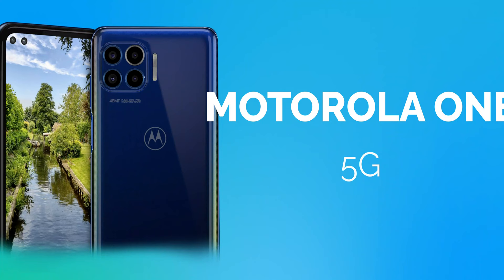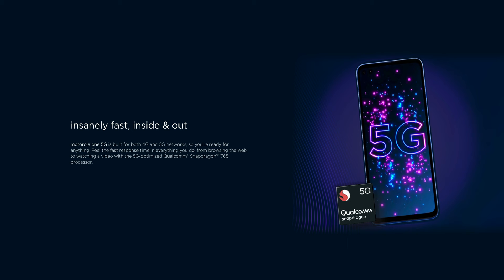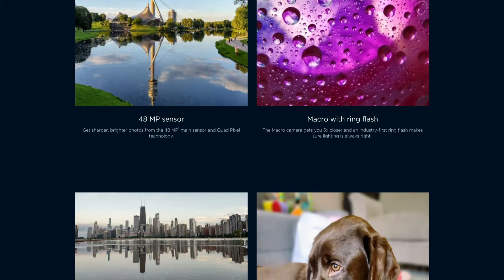The next cheap phone I'm going over is the Motorola 1 5G, which comes in at $450. This is a great phone because even though it is really inexpensive, it does come with a quad camera — four cameras on the back and two cameras on the front for dual selfie action. Plus it comes with 128 gigabytes of storage, which isn't too shabby.